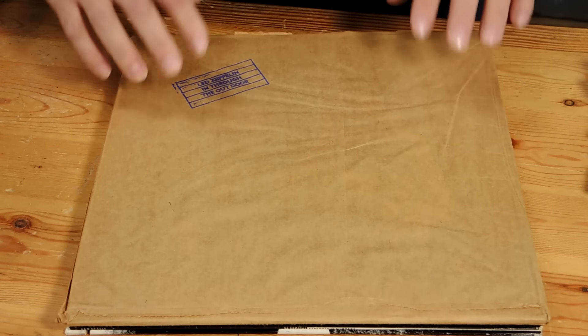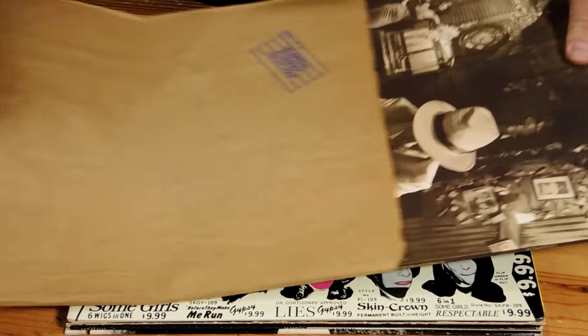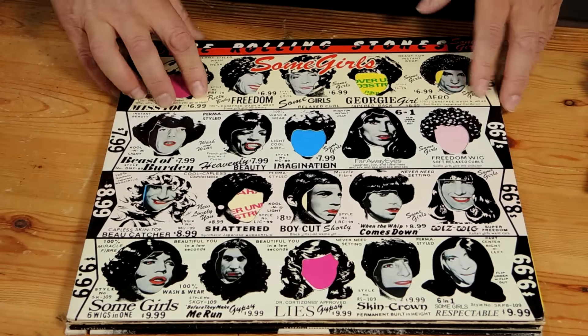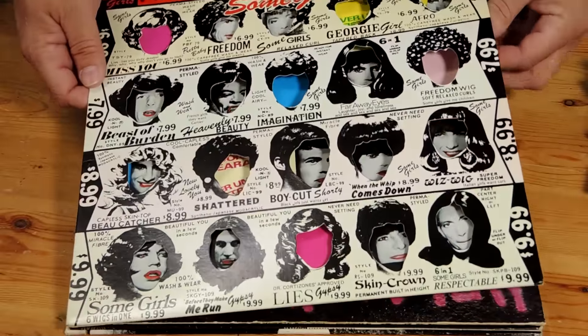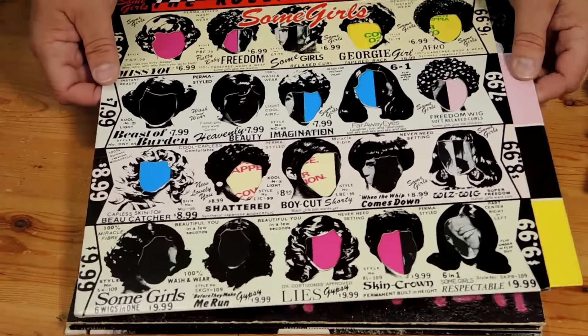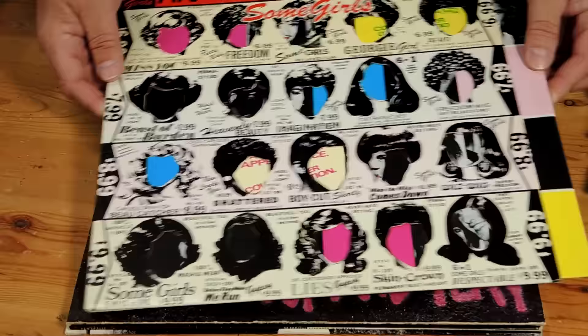The next one is also Led Zeppelin — In Through the Outdoor — and it came in a brown paper bag. This was a Rolling Stones one, kind of similar with cut-outs in the front with different hairstyles. You can just move the insert and reposition the faces on the different hairstyles.